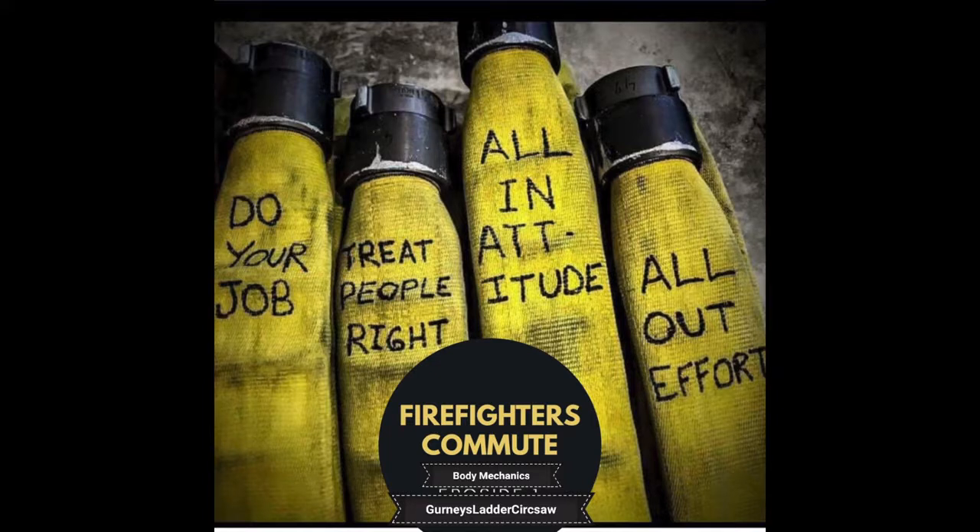Hi, welcome to another edition of the Firefighter's Commute, where we hope to mentor you on your firefighting travels. You're with Captain Dave and Engineer Lisa.